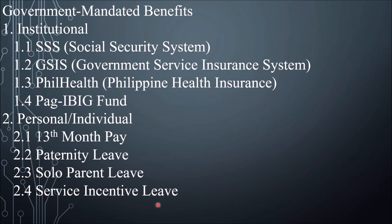Next, Service Incentive Leave: an employee who has worked for at least one year in a company is entitled to 5 days leave of absence with pay every year. If the employee doesn't avail of these paid leaves, the company may opt to have them do a mandatory leave of absence with pay, or convert these unavailed paid leaves to their cash equivalents, to be given at the end of each year.